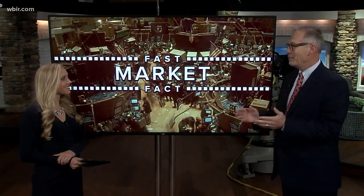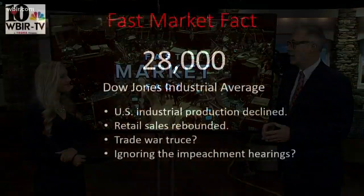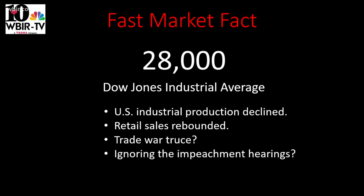Let's talk about our fast market fact today. We had a high point literally in the stock market — it went over the 28,000 mark for the first time. There's still a lot going on up and down in the economy: October U.S. industrial production declined, retail sales rebounded. There's more murmuring now of a trade war truce, which may be giving a little wind in the sails of the market. And it appears at this point that investors aren't paying a whole lot of attention to the whole impeachment process. So we'll see.